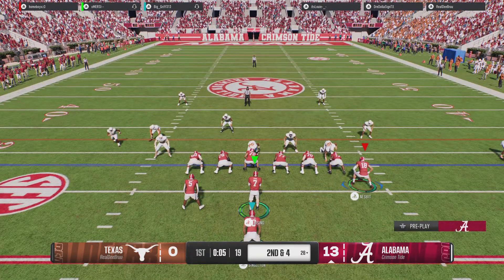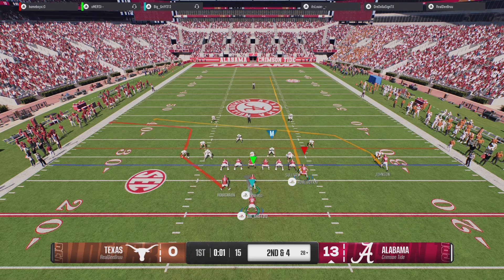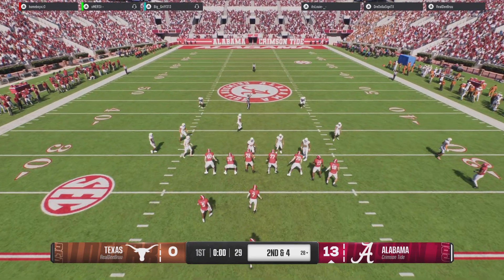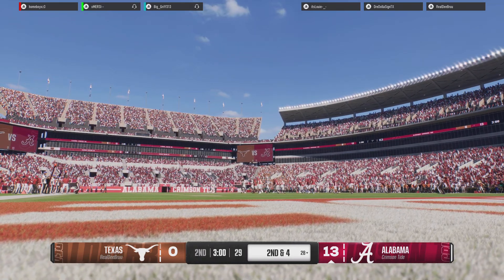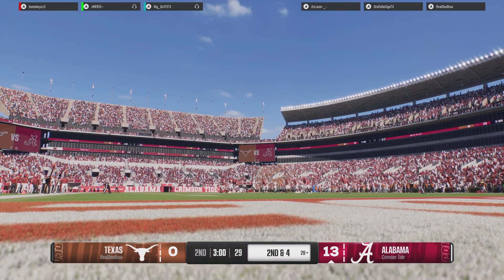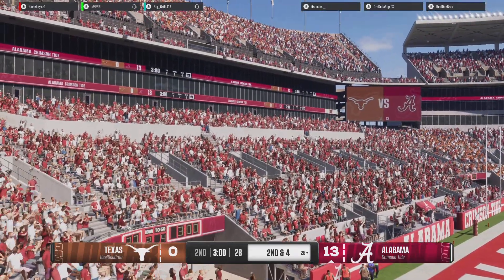Second down coming up, quarterback checking the play. That's the end of the first quarter, with the score Alabama 13, Texas 0.